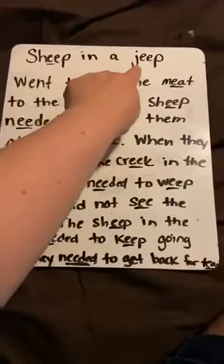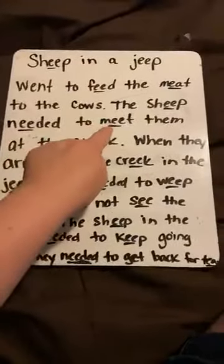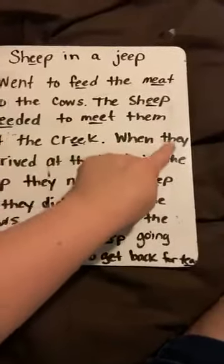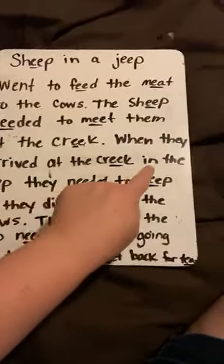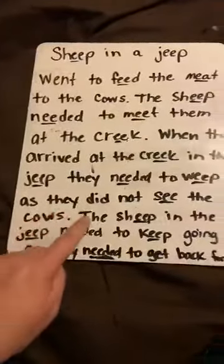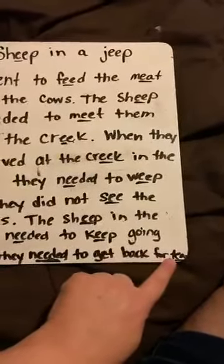Sheep in a Jeep went to feed the meat to the cows. The sheep needed to meet them at the creek. A creek is like a small river when you're out in the country — they sometimes say creek and not a river. When they arrived — that's a big word, arrived — at the creek in the Jeep, they needed to weep or to cry as they did not see the cows. The sheep in the Jeep needed to keep going as they needed to get back for tea. Very good job.